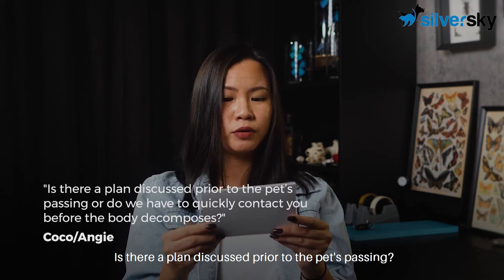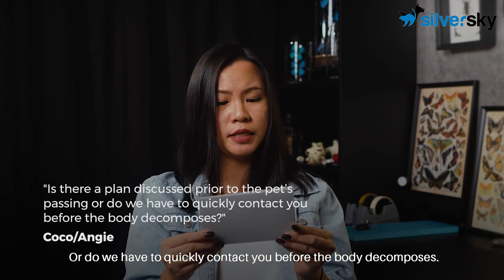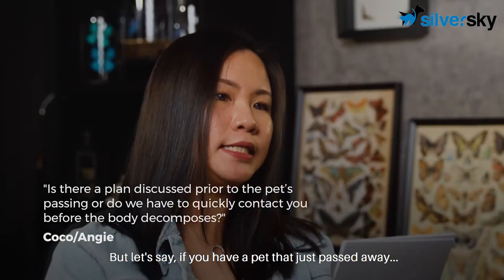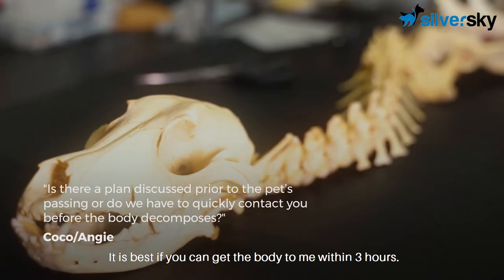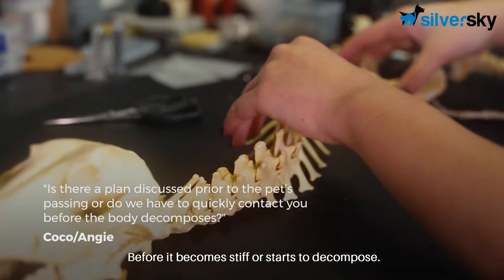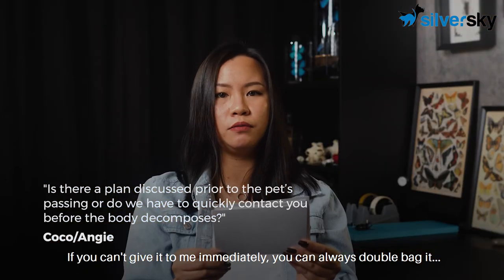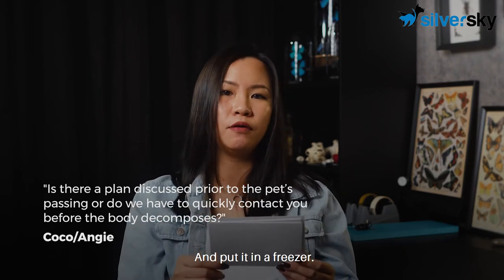Is there a plan discussed prior to the pet's passing, or do you have to quickly contact before the body decomposes? There is always a planning process, but if you have a pet that just passed away, it is best if you can get the body to me within three hours before it becomes stiff or starts to decompose. If you can't bring it to me immediately, you can always double bag it and put it in the freezer.